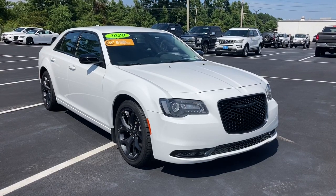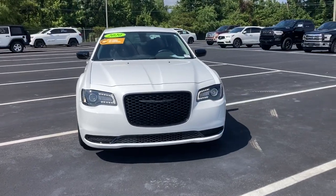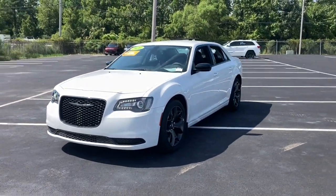Take a moment to check out the 2020 Chrysler 300. This vehicle still has fewer than 10,000 miles on the clock, so it won't last long.